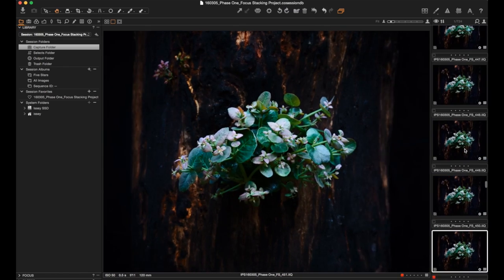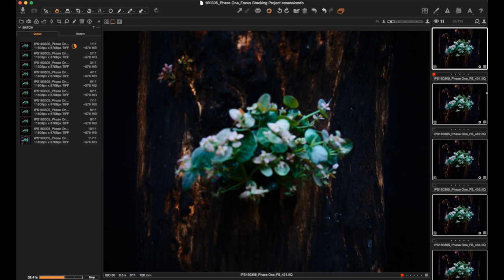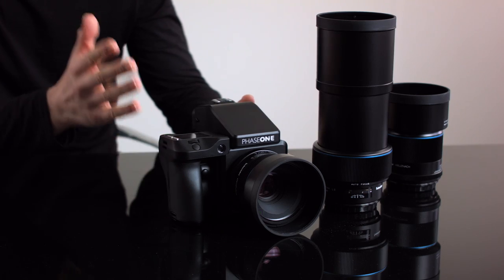Due to the tight integration with our software, a sequence of images will show up as a set in Capture One. This will ensure that the workflow of editing, managing and processing the images will be as efficient as possible.